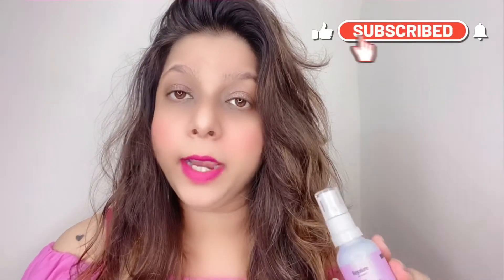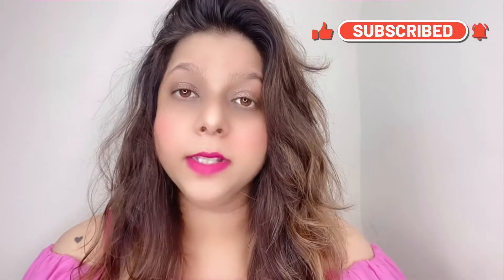I already tried their glycolic acid face mist and have done a review on it. If you want to check out that review, I'll leave the link in the description. Now, talking about this facial serum — let me show you the texture first.